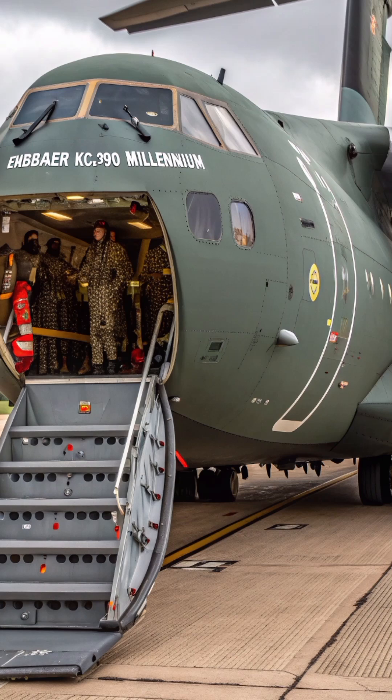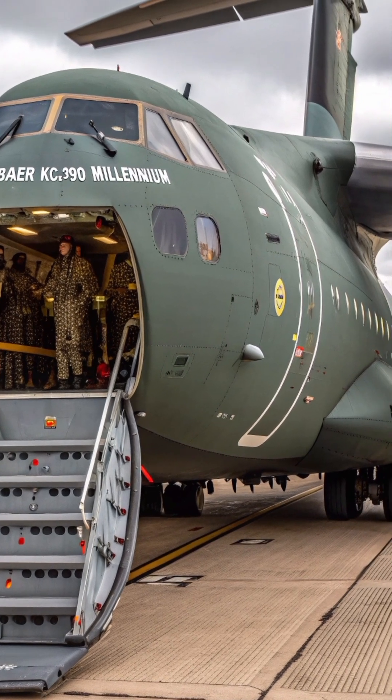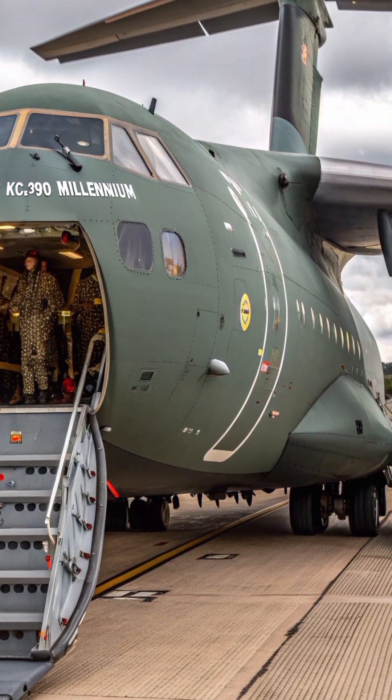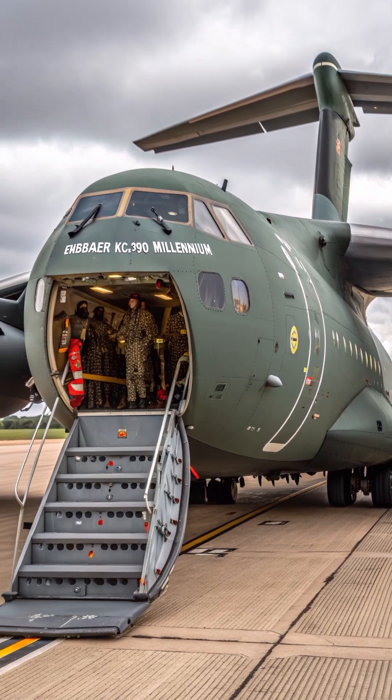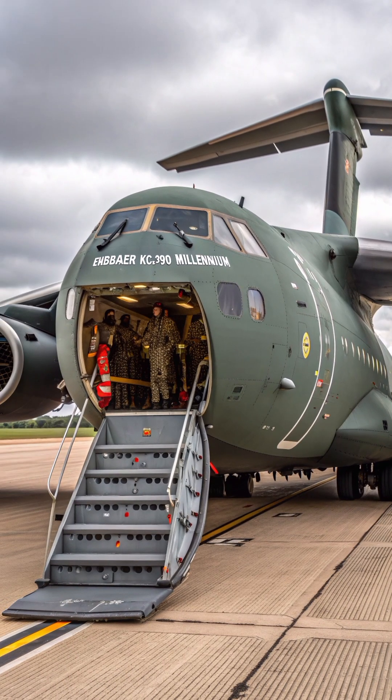Several countries, including Brazil, Portugal, and Hungary, have already added the KC-390 to their fleets, proving its global reliability. The Millennium is not just a transport aircraft — it's a game-changer in tactical mobility.